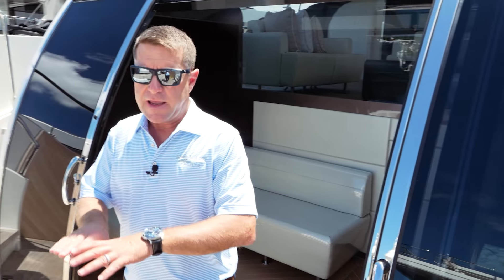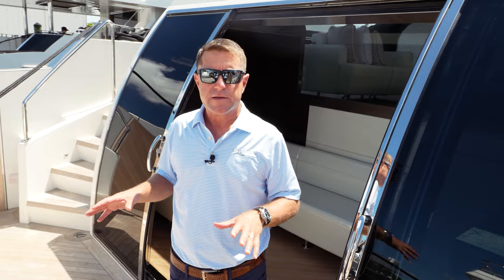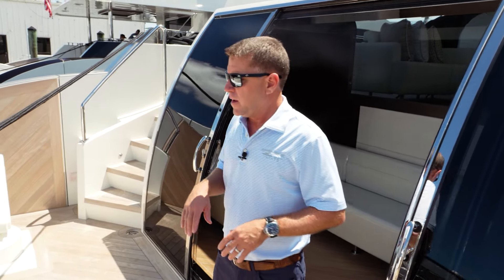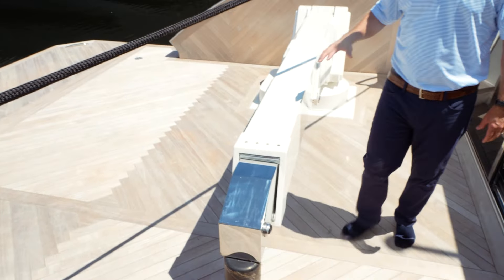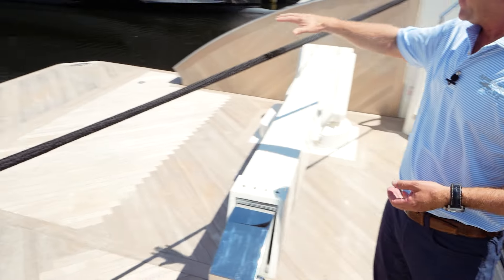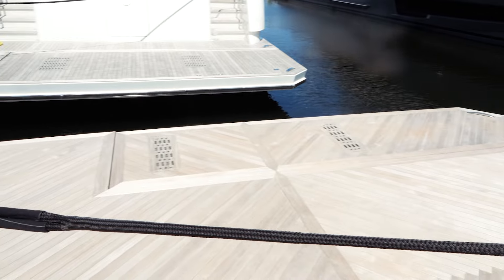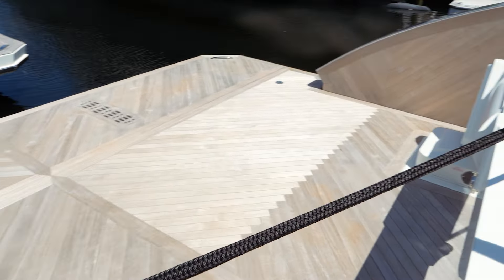This model has a tremendous aft deck area for carrying water toys compared to our other models. The E for Explorer — you'll see back here we've got a davit, where this davit will allow you to carry a hard bottom inflatable and one or two jet skis. The platform in the back there is hydraulic as well.